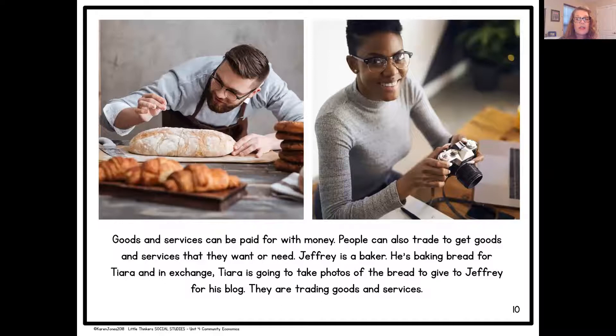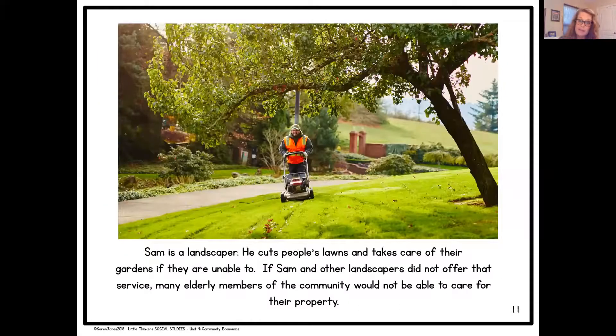Goods and services can be paid for with money. People can also trade to get goods and services that they want or need. Jeffrey is a baker. He's baking bread for Tiara, and in exchange, Tiara is going to take photos of the bread to give to Jeffrey for his blog. They are trading goods and services. Sam is a landscaper. He cuts people's lawns and takes care of their gardens if they are unable to. If Sam and other landscapers did not offer that service, many elderly or older members of our community would not be able to care for their property.